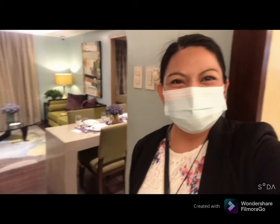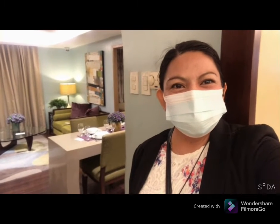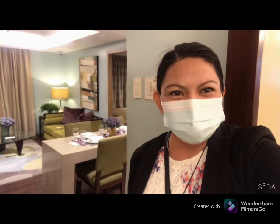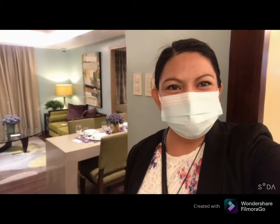Hi! Good afternoon guys! Again this is Miss Daisy Daudon from Condo Lifestyle Pinas. So today, ituturo ko kayo sa showroom namin which is located in Cubao, which is also known as the Manhattan Guardian City, located along Araneta Center, Cubao.